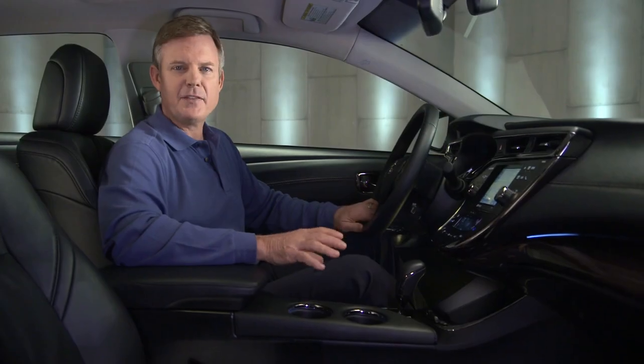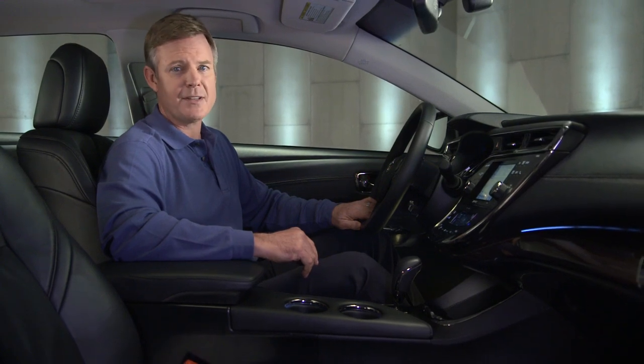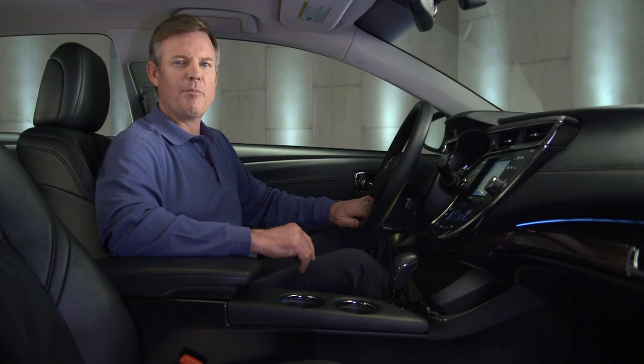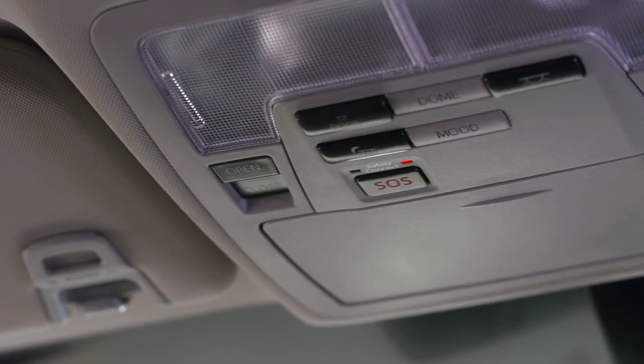With an active Safety Connect subscription, you can contact Toyota's Response Center for help in an emergency or for roadside assistance simply by pushing the SOS button in the overhead console.